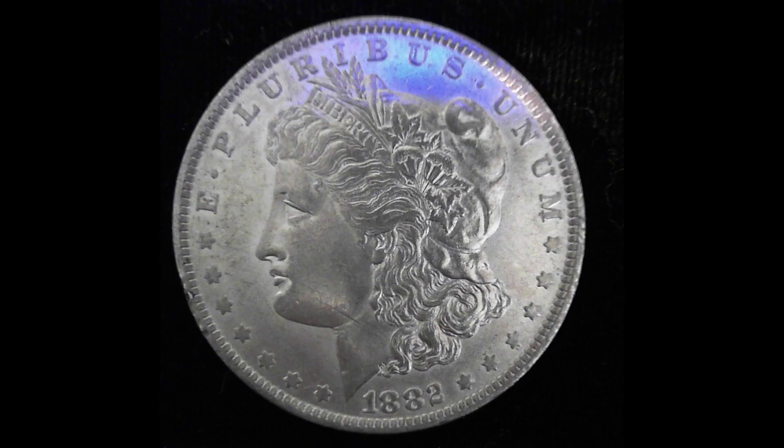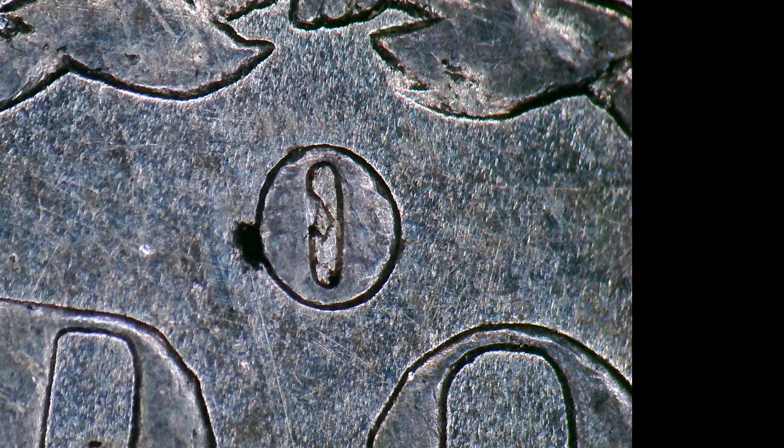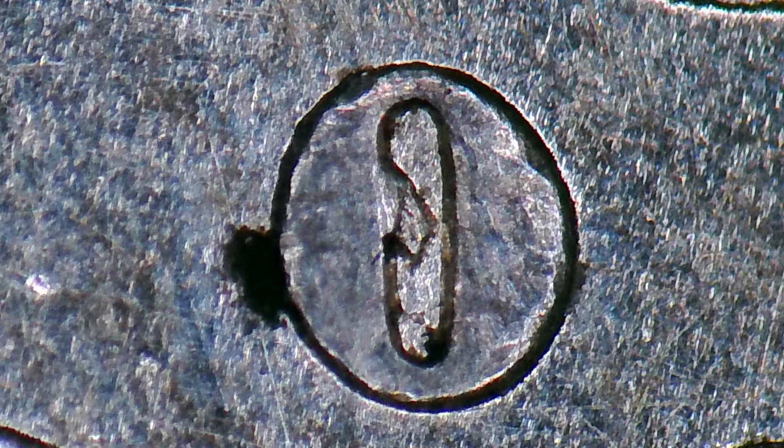I took a little break from some scrap silver and started looking at some of the Morgan dollars the guy had. This first one is an 1882 O over S — the S is broken, and I believe it's a VAM 5. Pretty nice, probably in AU condition.